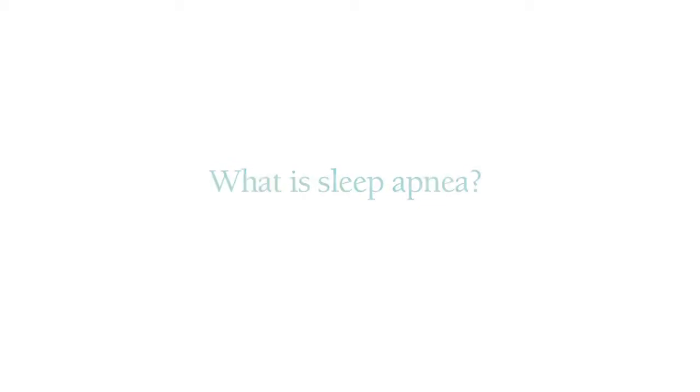There are two types of sleep apnea: obstructive and central sleep apnea. Apnea, by definition, means no air movement or no breathing. So sleep apnea is no air movement that occurs during sleep.